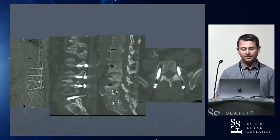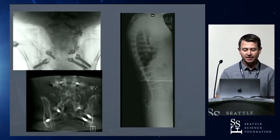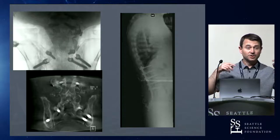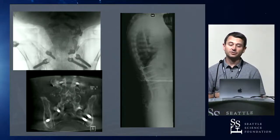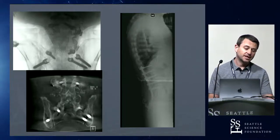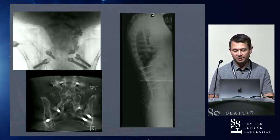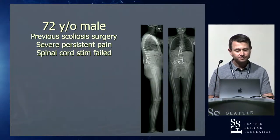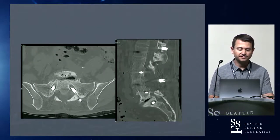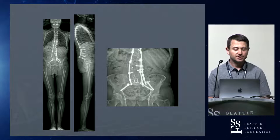A couple more cases showing how you can utilize all of these. Here's a patient with gross construct failure — everything haloing out, difficult to get fixation. Intraoperatively I put some S1 screws in a slightly unusual trajectory to find good bone, then added S2AI screws and a traditional iliac — a combination. That's how I tend to use them when I'm really looking for the best pelvic fixation. Here's a 72-year-old male with a T10 to S1 construct failing at the bottom — revised with S1 screws and a combination of fixation techniques at the bottom.